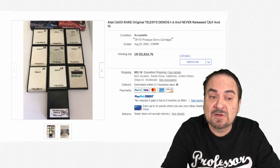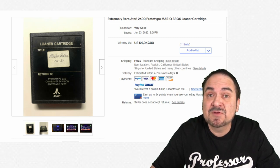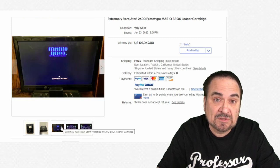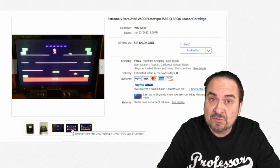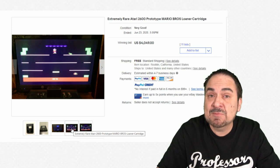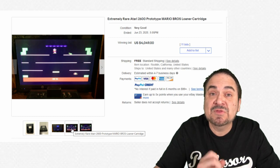Probably the holy grail — the most sought-after loaner/demo prototype cartridge — is Mario Brothers. This one sold for over $4,000 and it works, it's tested. These sell better if you can show they work, so a screenshot is always a good thing to add. Always test them if you have the ability. Most high-end sellers of video games have multiple test units and can clean the cartridge. There's also a huge industry around repairing game cartridges.